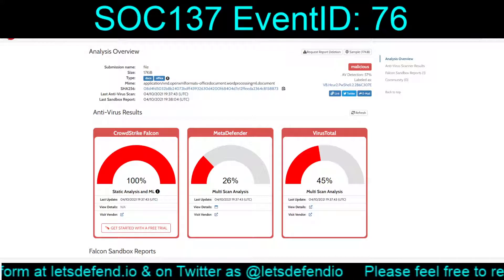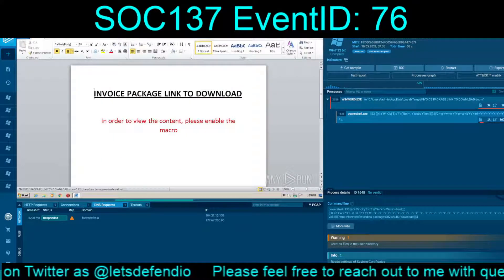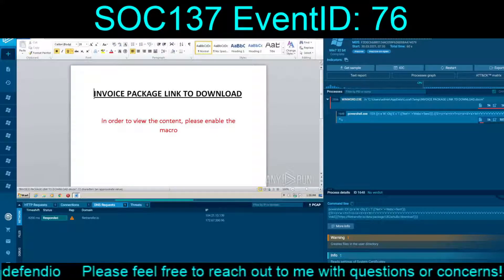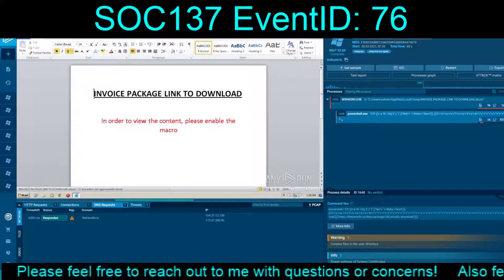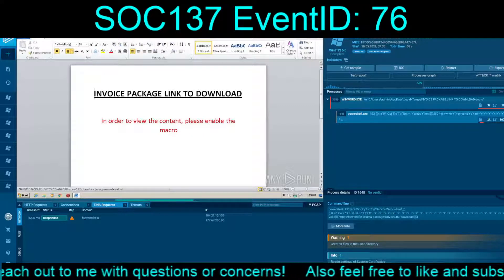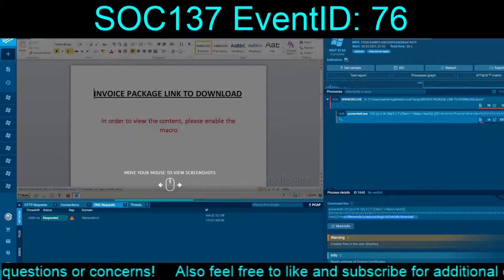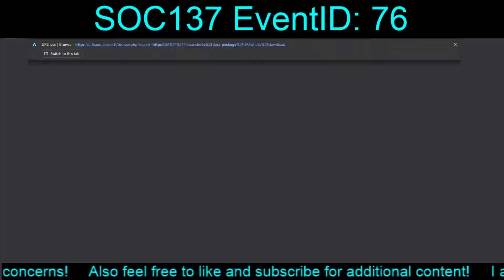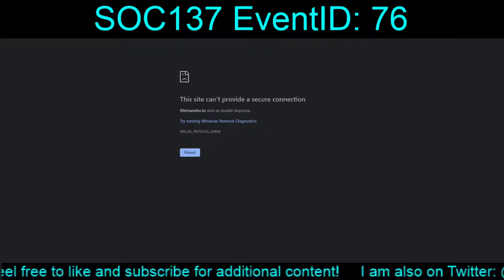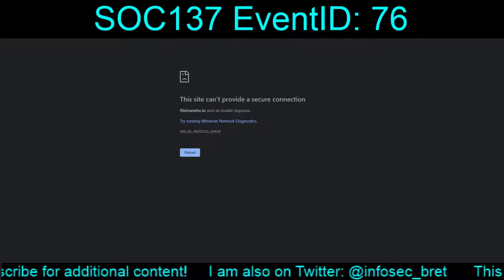We have enough to say without a shadow of a doubt that this is indeed malicious. A legitimate Word document is not going to have a macro that kicks off and fires a PowerShell command. The URL is blocked when we try to access it directly, which is actually a beneficial thing.